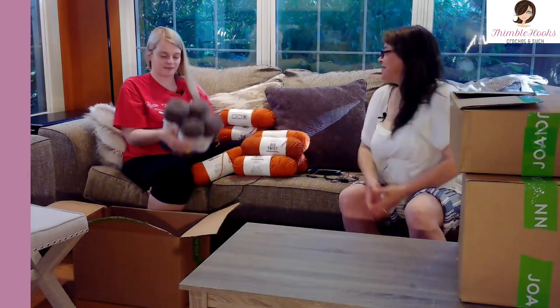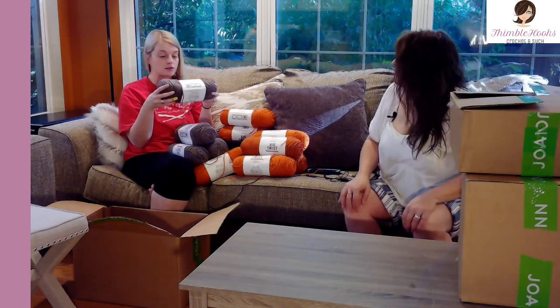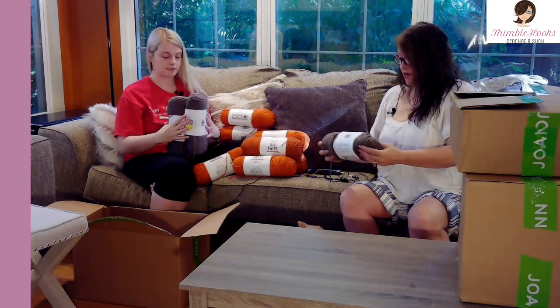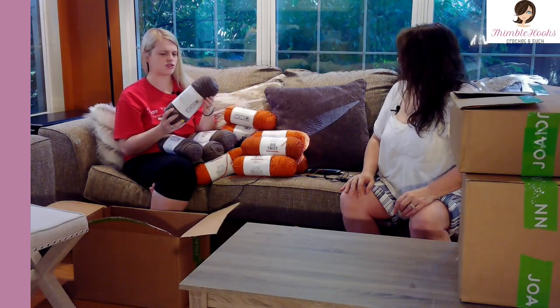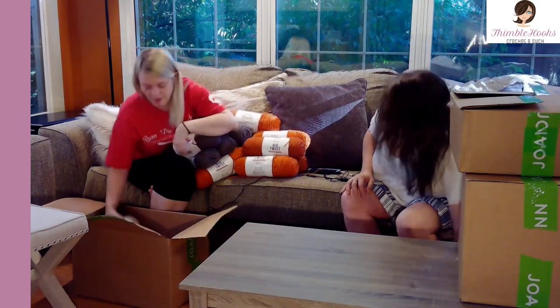The third color is also Big Twist. I can't read it — oh, it's called 'top.' I like that it's not straight brown — it's kind of a grayish brown. Not straight brown — 'grayish brown' is exactly what I would call that. She got four of those.